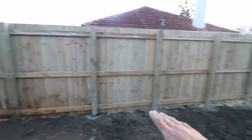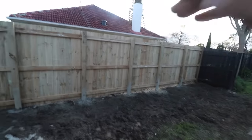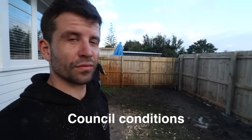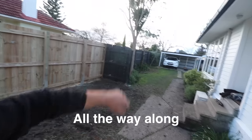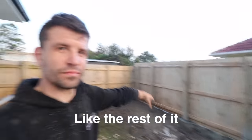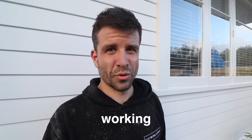Fence done. Cut the other fence so it's all one straight line. The maximum height that we're allowed to do under council conditions is 2 meters — and now you've got a 2 meter fence all the way along. We'll paint that black like the rest of it. Hopefully the next episode will be working in better conditions.